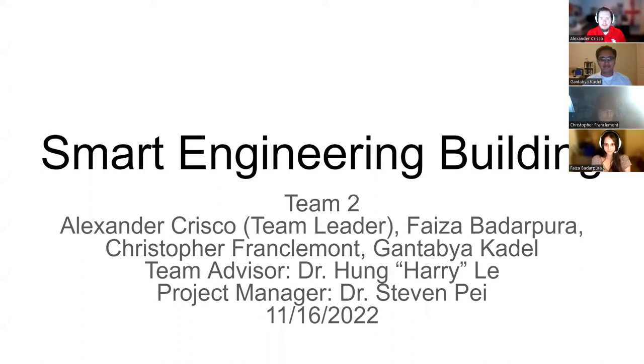Hello, my name is Faiza Baderpura. Joining me are our team leader Alexander Crisco, Christopher Frank-Lamont, and Gantabia Cadell. Our faculty advisor is Dr. Hung Lei.